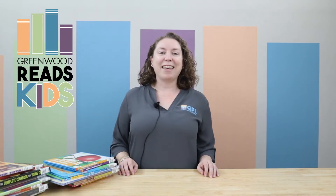Hi, welcome to Greenwood Reads. My name is Katie and I'm a librarian in the kids department. I hope you all are having a nice fall and enjoying the fall weather and the leaves changing.